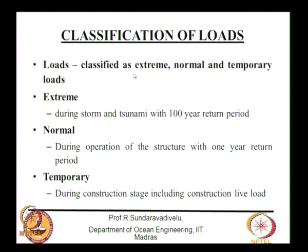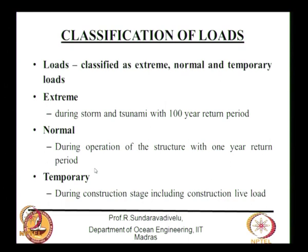Loads can be classified as extreme, normal, or temporary. Extreme loads occur during storm, cyclone, or tsunami — typically with a 100-year return period. In the Indian context, the tsunami return period is about 500 years. Storm and cyclone loads use a 100-year return period — meaning extreme intensity occurs once in 100 years, though storms themselves may occur once in 5 years. Normal loads occur during operation with a 1-year return period.